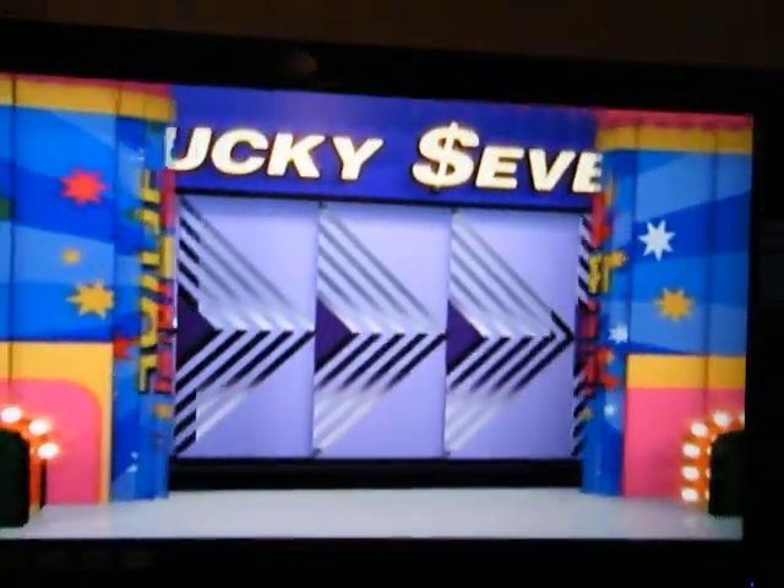You're going to play Lucky 7. What is the first number of the price, please?